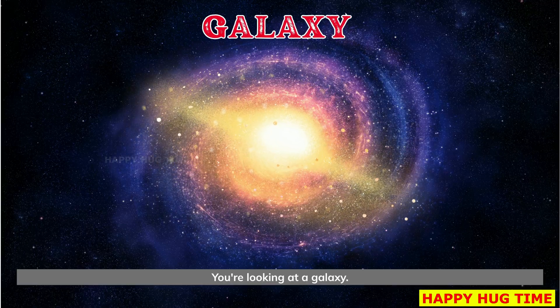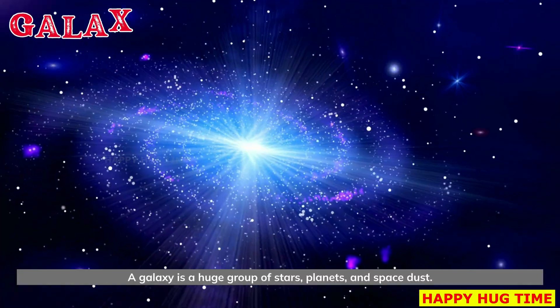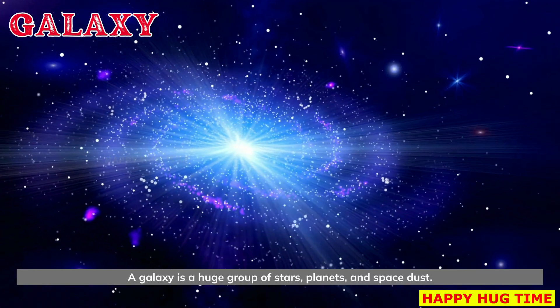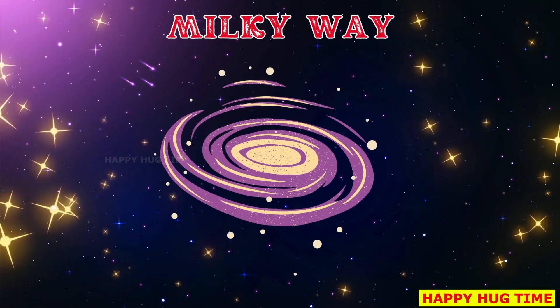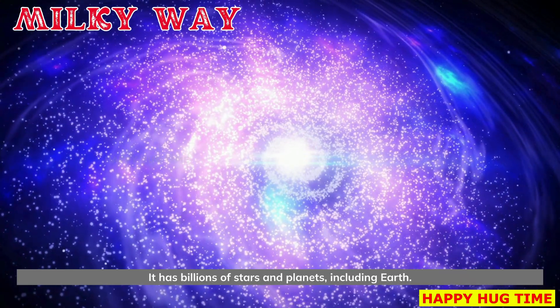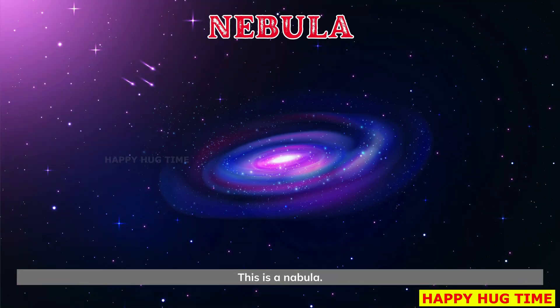You're looking at a galaxy. A galaxy is a huge group of stars, planets, and space dust. Our galaxy is called the Milky Way. The Milky Way is our galaxy. It has billions of stars and planets, including Earth.